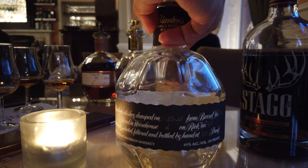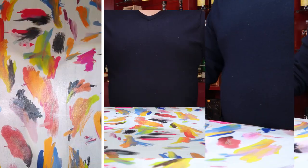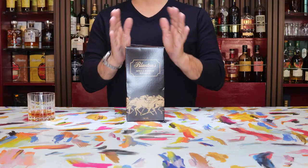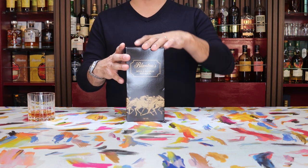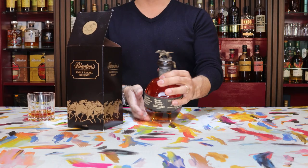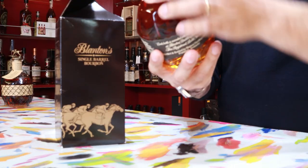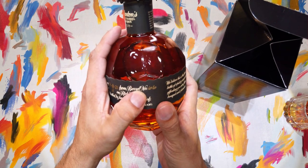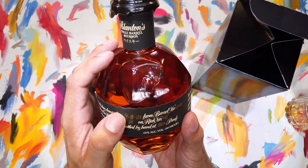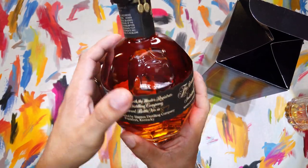The next one up is a Blantons I had never really seen or heard of before. I'm guessing it's because of the relationship between Suntory, Buffalo Trace, and the Japanese whiskey market — the Blantons Takara Black Edition. This one was dumped on 9-8-2021 from barrel number 66, Warehouse H, Rick number 41, proofed at a disappointing 80 proof or 40% ABV, bottle number 87.